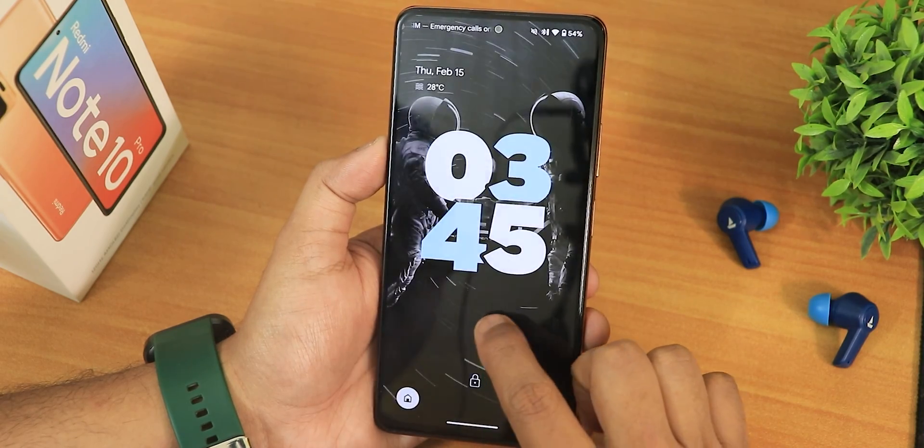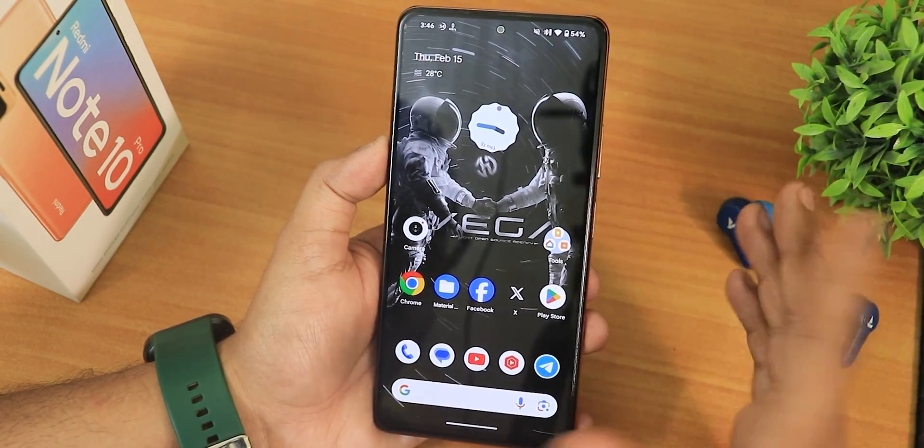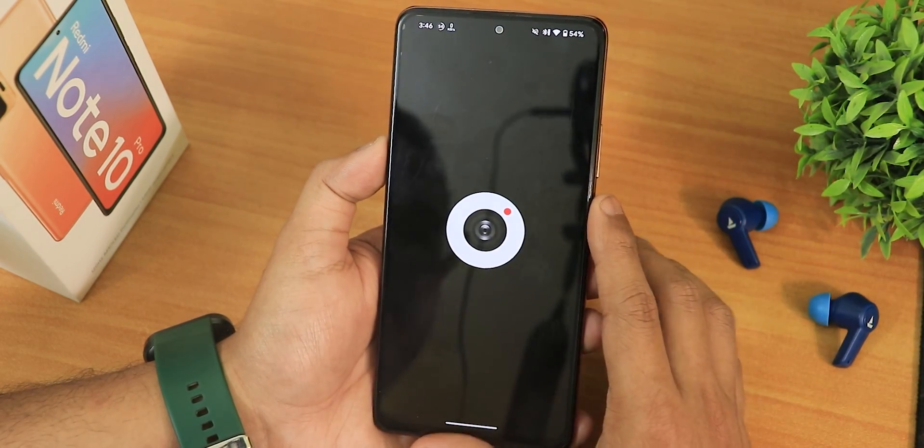Double-tap to sleep and double-tap to wake are both working fine. The fingerprint scanner is also working fine — I'll talk about it more later.